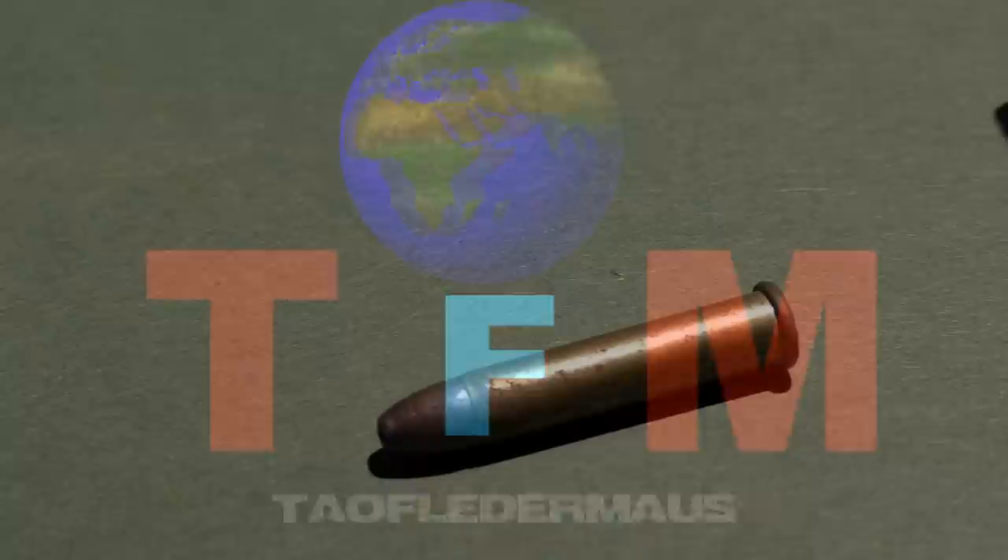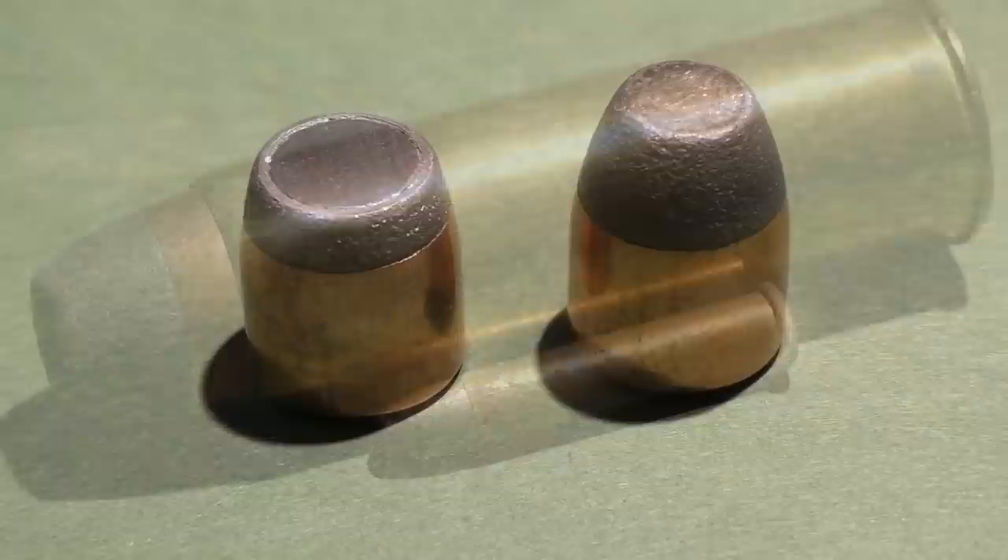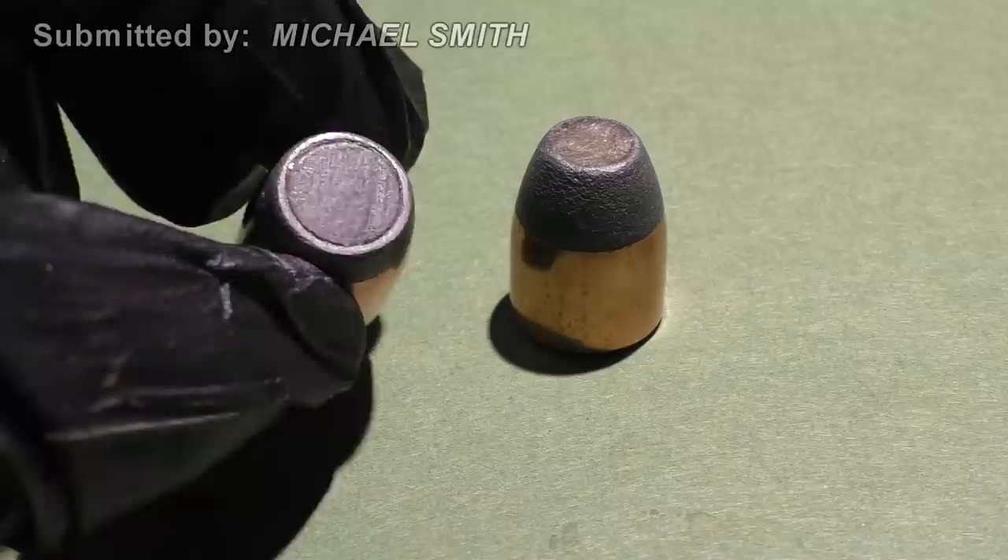You call that a bullet? Now that's a bullet. I apologize to every Australian out there. Hey, this is Jeff of Tau Flitter Mouse. Today we're going to be testing two types of Pharaoh Fury bullets that Michael Smith was kind enough to send us.